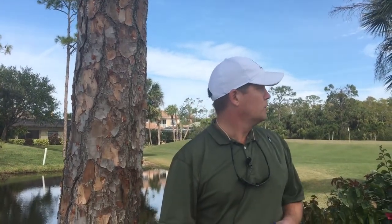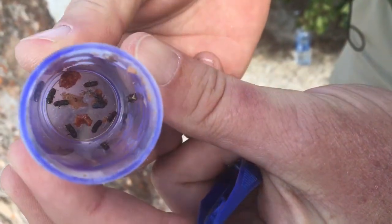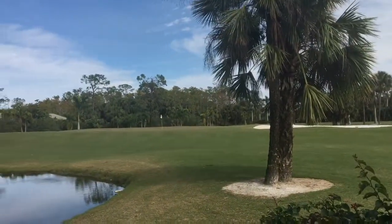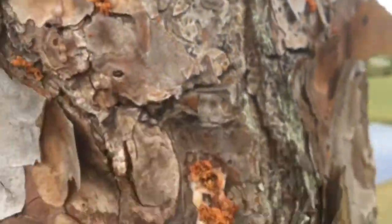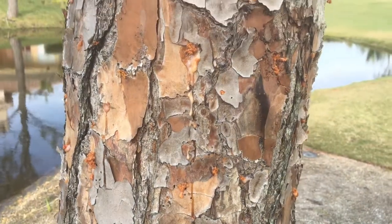We've got a number of trees still to remove that are infected with the southern pine beetle, and I want to show you exactly what we're dealing with — about the size of a grain of rice. We're going to show you an active infection. This is a tree to the left of hole number eight, and these are the little pockmarks that the beetle makes as it's penetrating the cambium layer of the pine tree. They're entering the tree basically for water, sugar, and nutrients that are contained within the trunk of the tree.